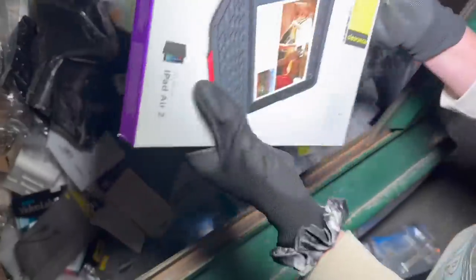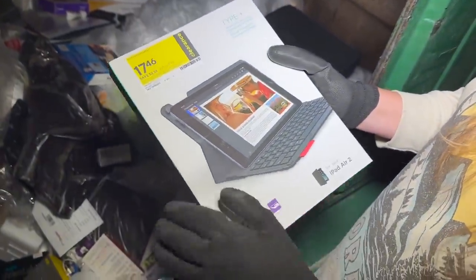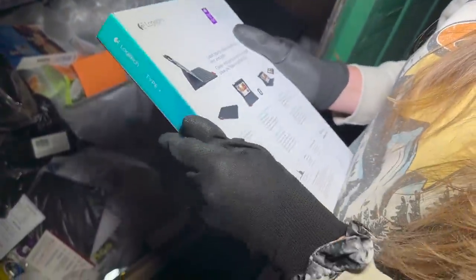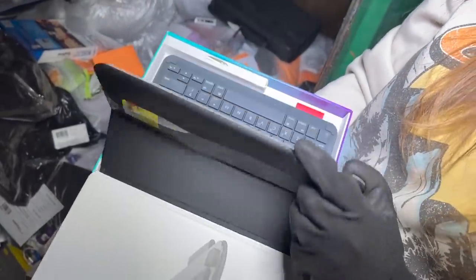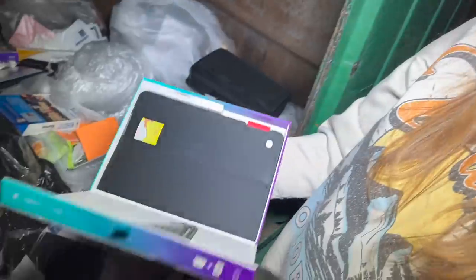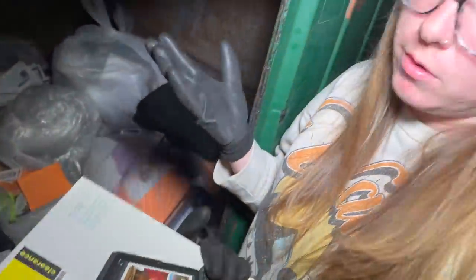Oh, this is heavy. What is this — iPad Air 2 case, it was $69.99. Is it in here? It seems pretty heavy. Oh my gosh, it's in here! That is insane. I don't have an iPad, but this is really, really nice. I wonder why they threw it away — probably just getting new inventory, honestly.